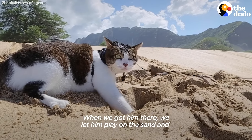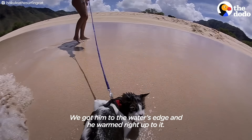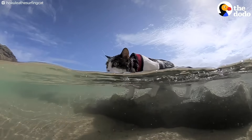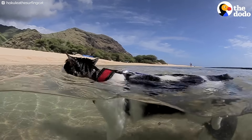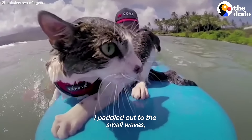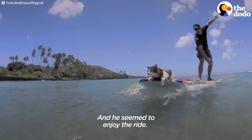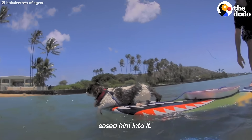When we got him there, we let him play on the sand, and to him it was probably like a big cat box. Got him to the water's edge and he warmed right up to it. Then we saw that he could naturally swim well. I had my surfboard there so I placed him on the board and paddled out to the small waves and just caught a wave at first laying down, and he seemed to enjoy the ride.